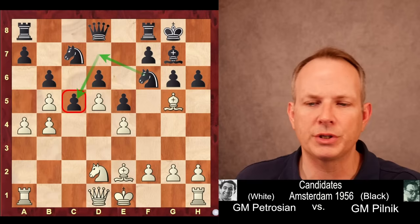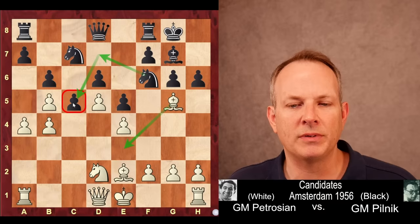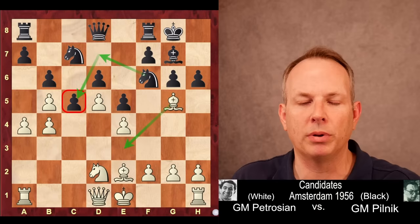He plays H6 first. Black's idea is that if the bishop moves, say to E3, he would play Knight D7 to C5 and plug up the C file so the rook can't get to C6, and that knight at C5 would be well placed. Because of that, Petrosyan goes ahead and takes that knight off the board — he doesn't want that Knight D7 to C5 maneuver to be played.